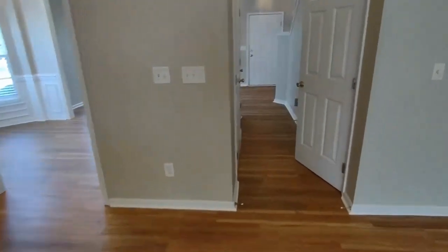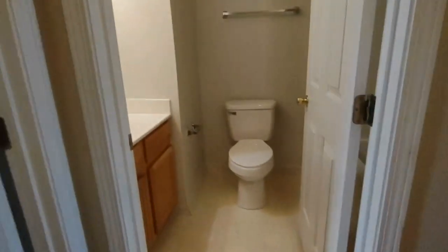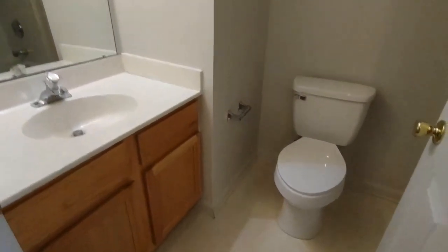Now let's go upstairs to see the bedrooms. At the top of the stairs, straight ahead, you will see the full bath off the hall. The full bath off the hall comes complete with large vanity, large mirror, and shower tub combination.